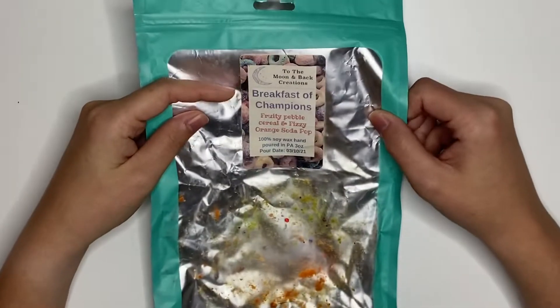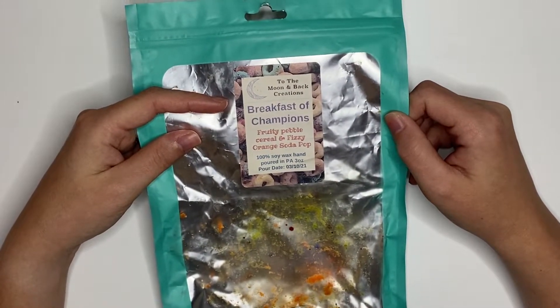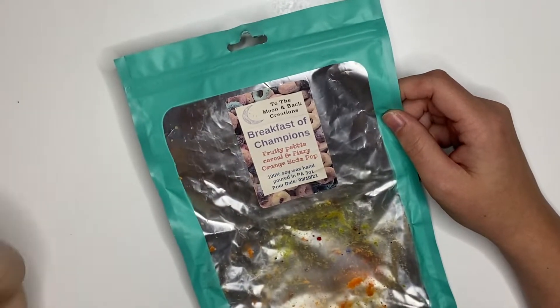I melted Breakfast of Champions from To the Moon and Back Creations, which is Fruity Pebble Cereal and Fizzy Orange Soda Pop. This was just orange soda — there was no Fruity Pebbles in here. It was fine. I don't love an orange soda scent that much, so I would never need anything that big in that scent again.